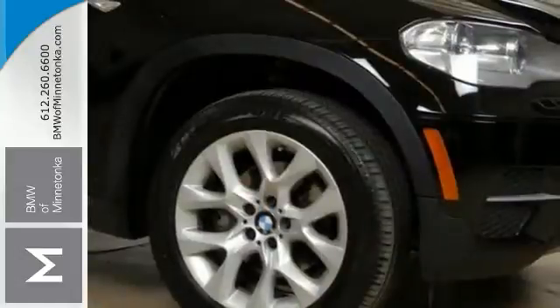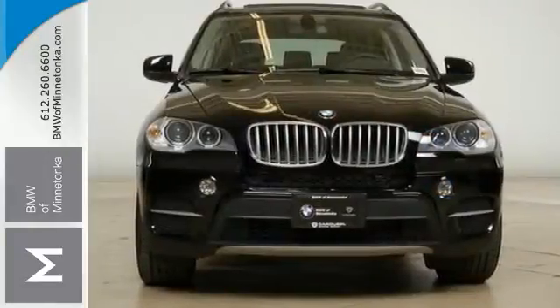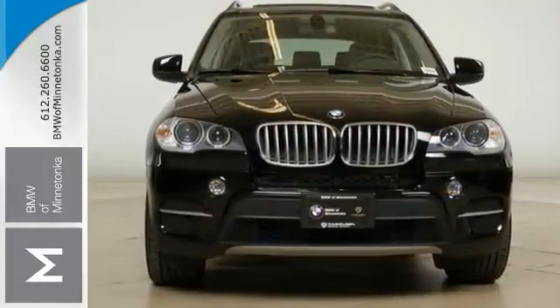The parking assist, sunroof, and push-button start make it a solid choice. Get the new look for the used price on this one-owner gem. Come and take a closer look today.